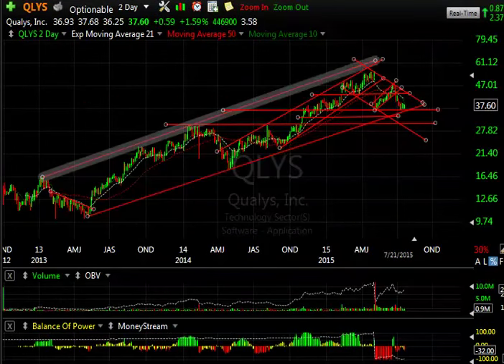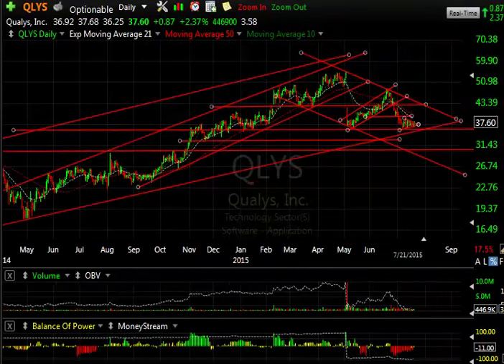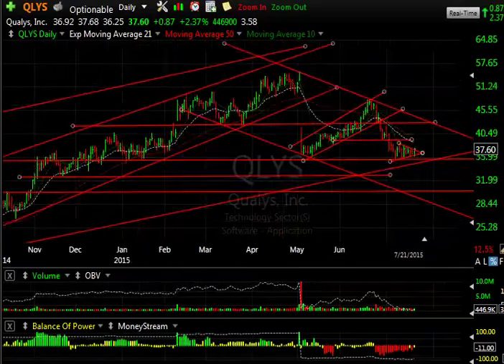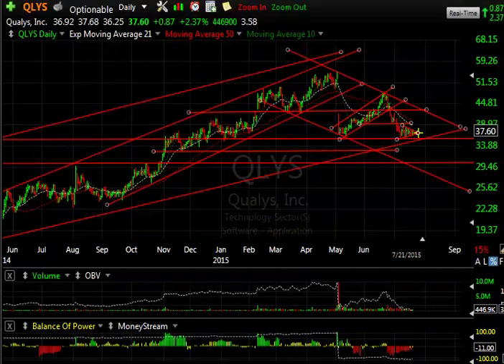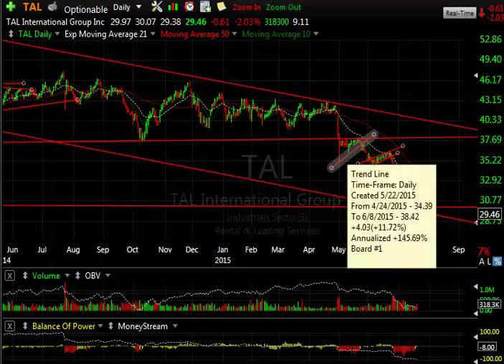QLYS has a massive top — it broke hard out of a rising wedge to resistance, came down, and look what's forming here: it's a bear wedge, a little mini one. If we break down from this I would suspect we could see a quick test first of about 32.50–32.75, and then maybe all the way down to 29.50–30.00. Either way the stock looks weaker.